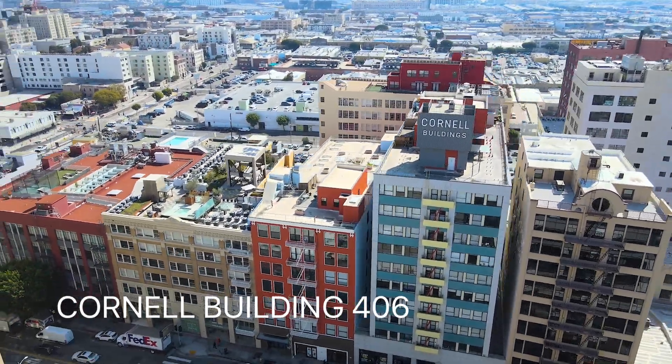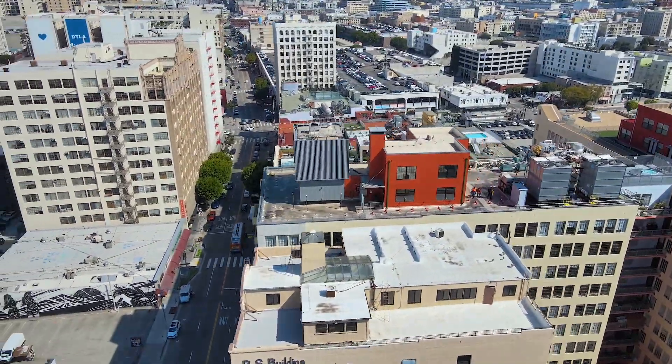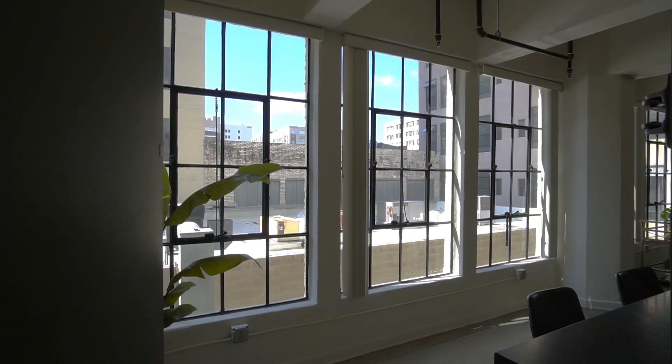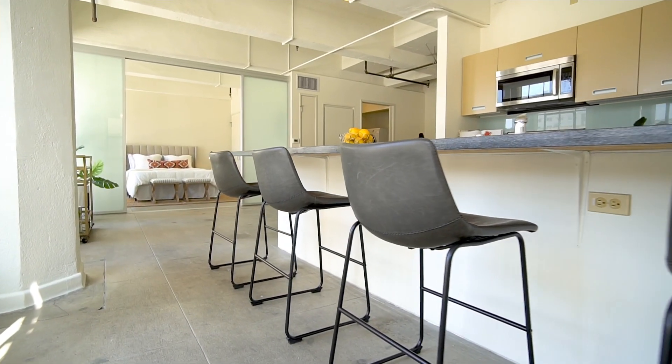You take the elevator to the roof and then you make a left and you walk on this path and it takes you to the spa. There are two spots actually. And this is only for the Cornell building — the other buildings don't have access to it, and there are some nice views up there.